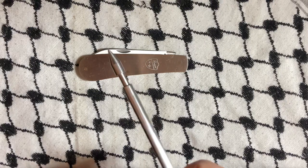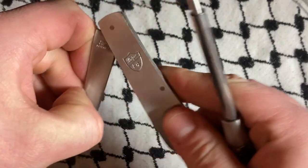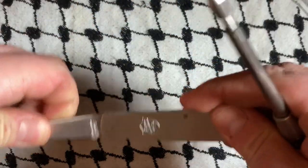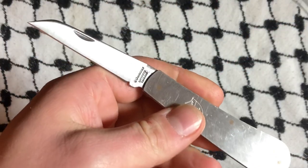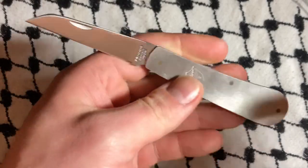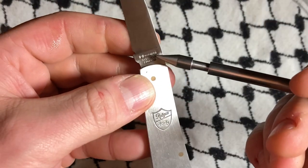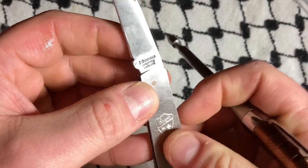What's up YouTube? Today we have another Rogers knife. I think it might be Joseph Rogers — Joseph and Rogers. Let me look that up actually right now. I'll put the correct name. Obviously it says Rogers here, England, Sheffield.